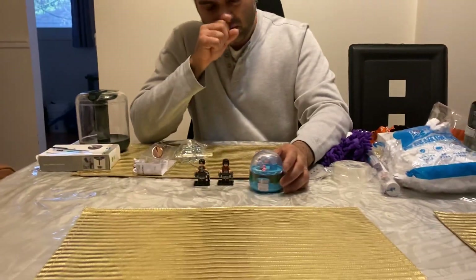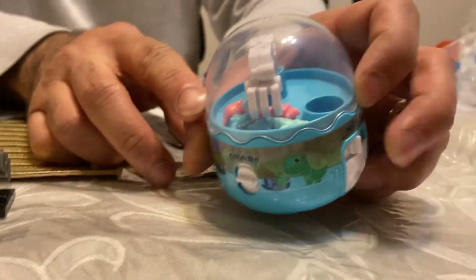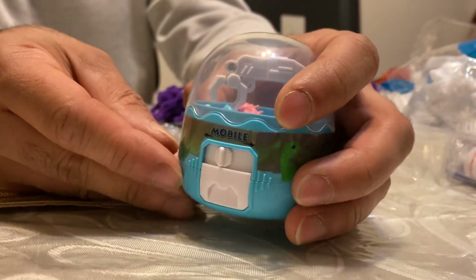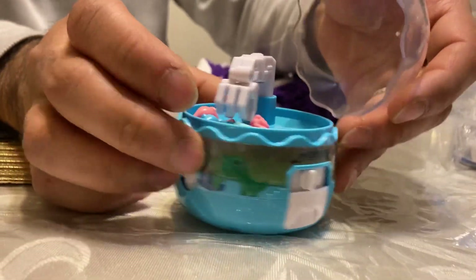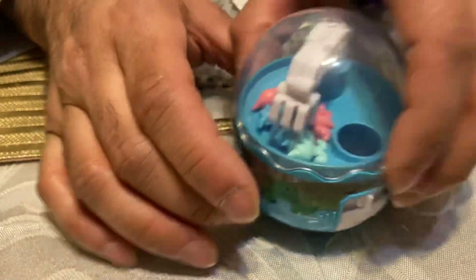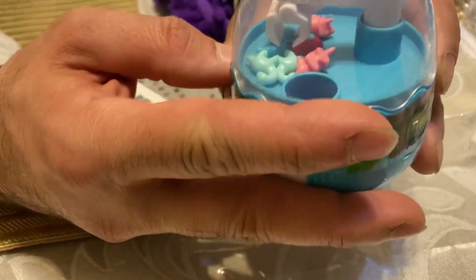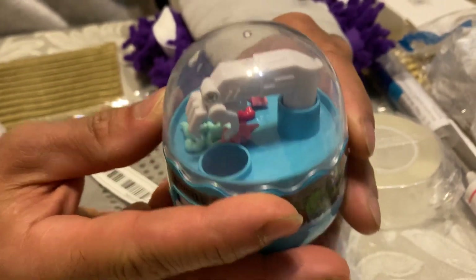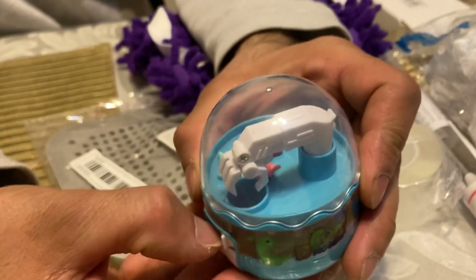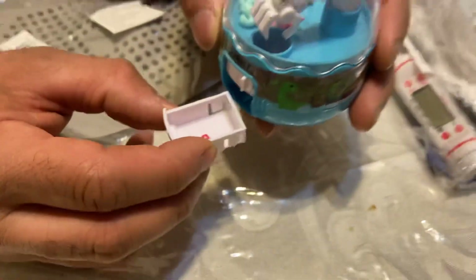This is a little gachapon trinket toy. It comes with tiny dinosaurs — you open it up and put them inside, so you can see how tiny they are. It's a little gimmick toy where you grab something and drop it in the drawer. It's a fun little gadget you can display and play with.